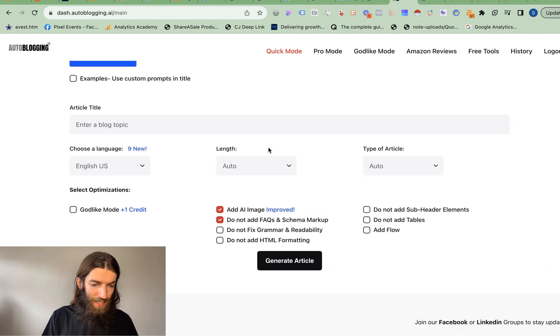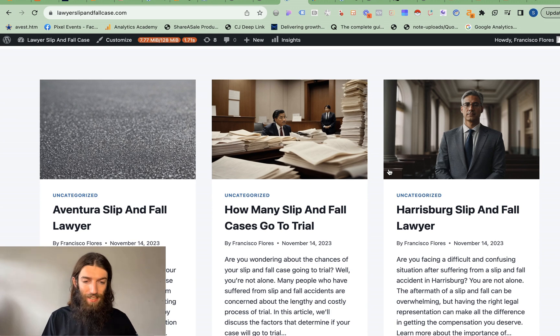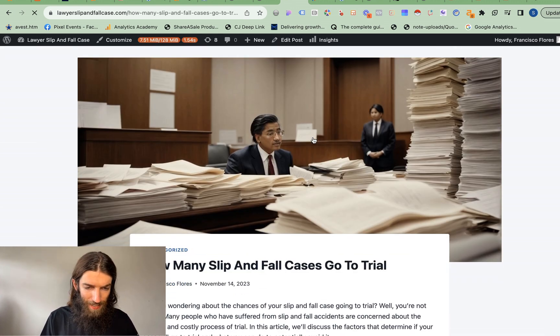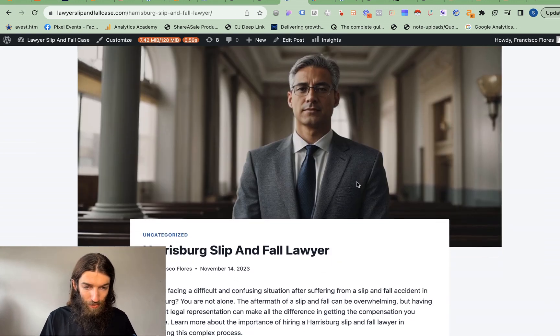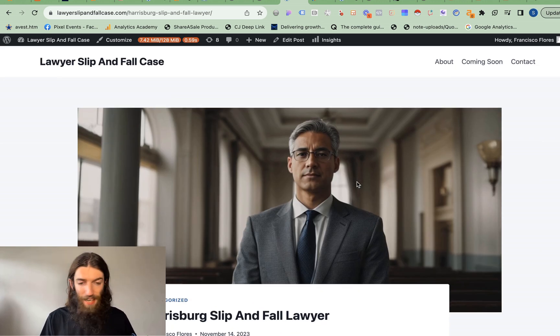I've recently done this with my lawyer slip and full case study, where the images I've been getting are actually really good, even though they are AI images, and they are imported as the featured image. This is through autoblogging.ai, where I simply tick 'add AI image' and it says 'improved.' They're coming out really well — these are really convincing. If you look in detail you can tell they're AI, this face is a little bit weird, but generally speaking it'd be quite difficult to actually tell at first glance that that's AI.